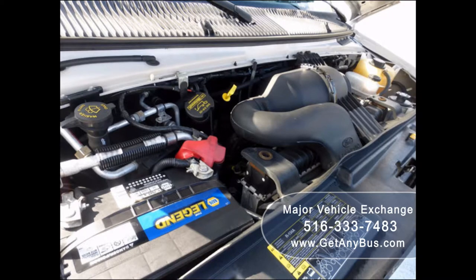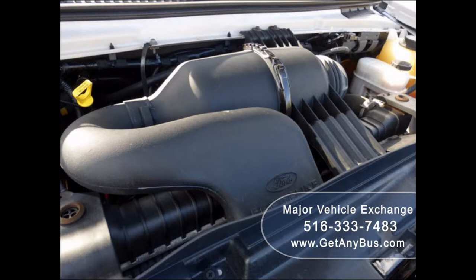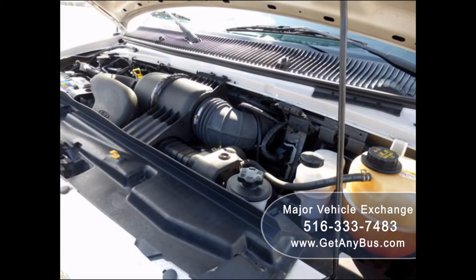It has a 5.4-liter V8 Triton gas engine which delivers superb power and performance under load. The engine starts easily and runs smoothly. All other mechanical functions are in excellent working condition.